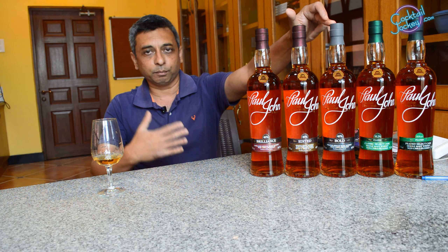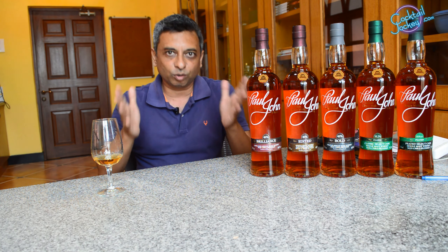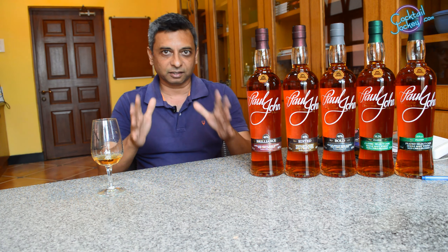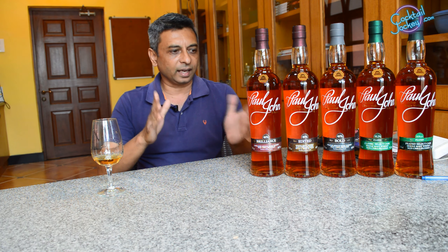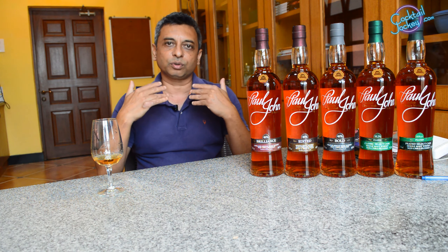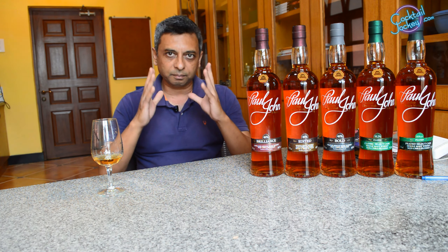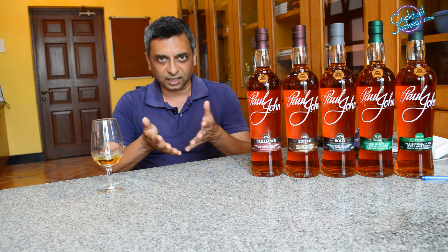The third flagship is Bold. Bold is more for a hardcore whisky lover, because it is very smoky. We import peat from Scotland, and after malting, we dry the barley using a peat burn, which gives this whisky its intense smoky taste.